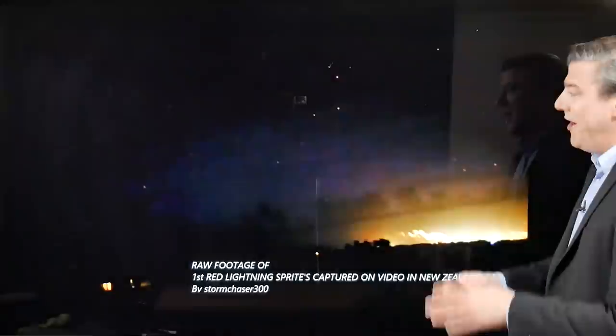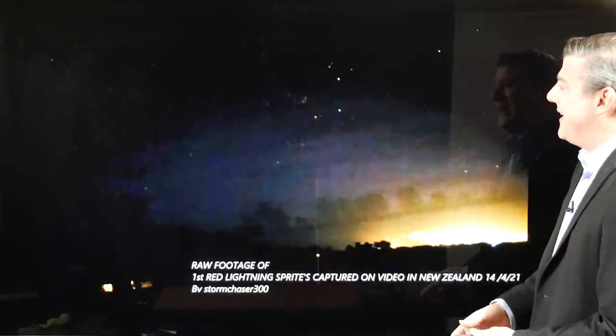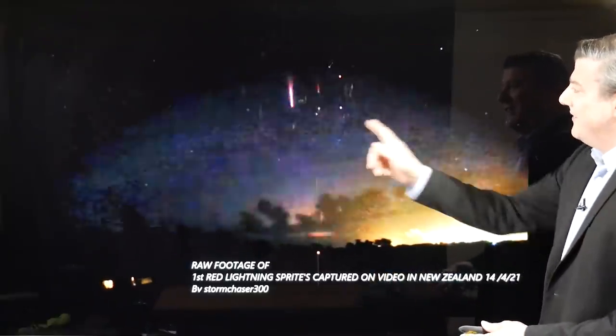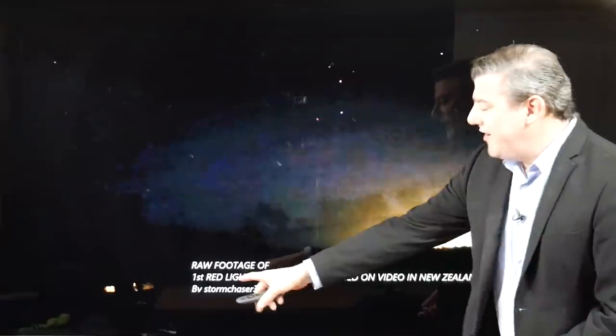We're going to kick off with a potentially exclusive video sent in to us from storm chaser Brett McCall here in New Zealand. We think this might be a video we've never seen before — they are thunderstorm sprites, or red sprites. Basically these are some red lights that you see above a thunderstorm, high up in the atmosphere. You have to be quick to see it — you'll see a flash and then another one over there.